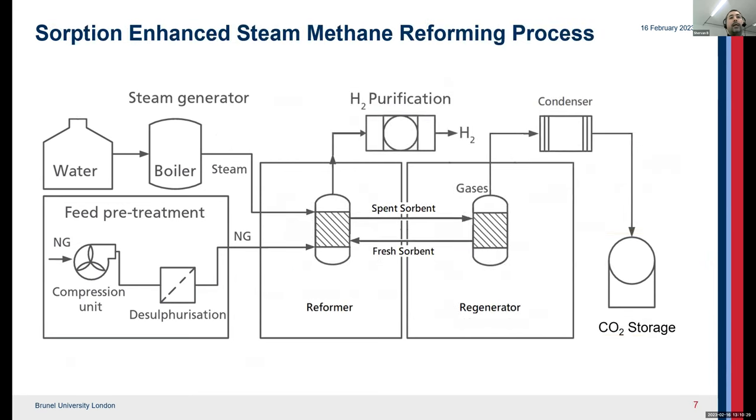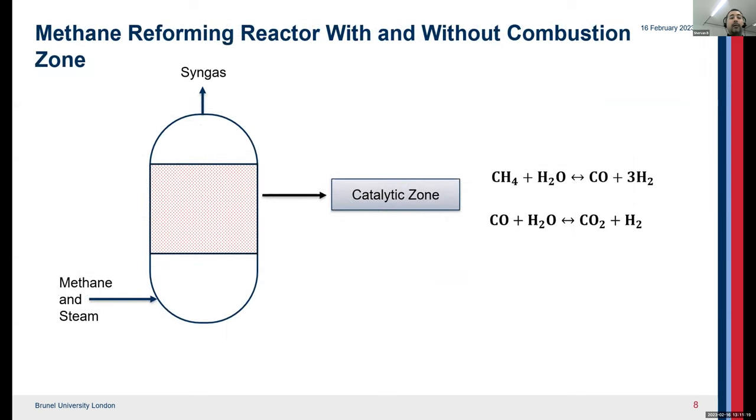An alternative is an intensified process called sorption-enhanced steam methane reforming, or SESMR, which uses an enhanced sorbent to absorb CO2 produced inside the reformer. Removing CO2 from inside the reformer helps the reaction produce more hydrogen. The spent sorbent then goes to a regeneration vessel where almost pure CO2 is separated and fresh sorbent returns to the reformer. The purity of hydrogen in this process is very good and can be improved further — likely with no need for further purification — eliminating most of the disadvantages of standard blue hydrogen.